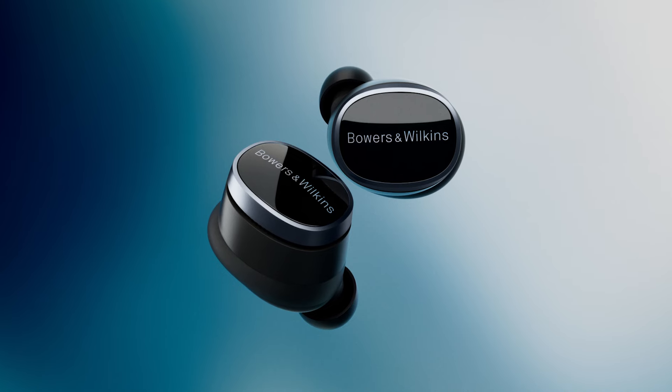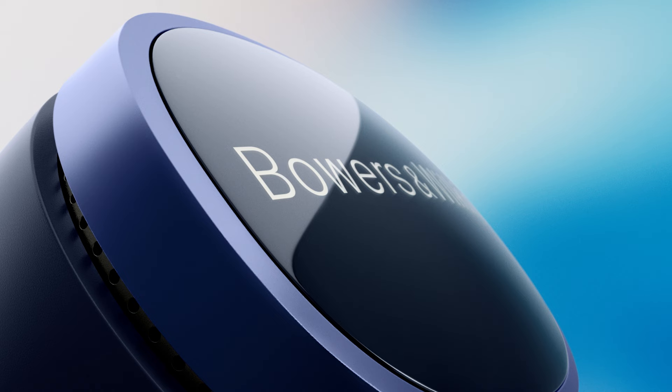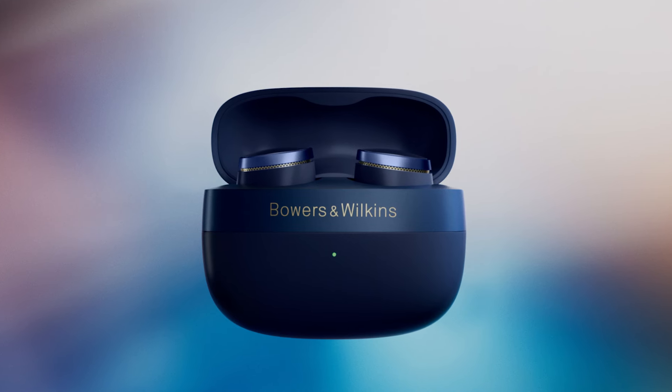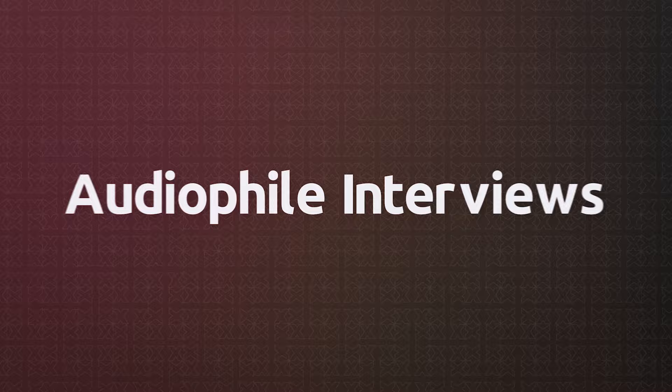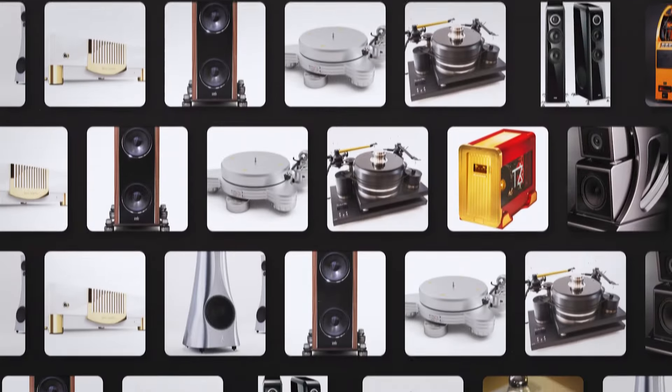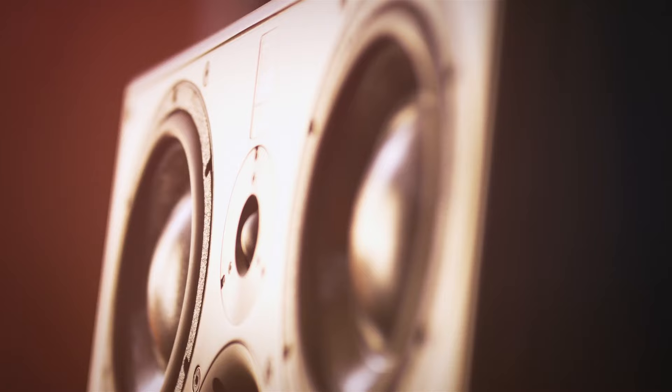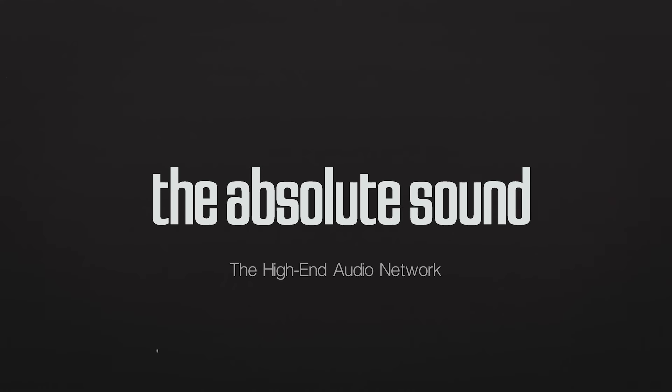If you relish all the things genuine high-end audio can do well, but you also want super portable audio fed by Bluetooth from your phone, the PI8 may be your best choice. Welcome, ladies and gentlemen, music lovers and audiophiles. Today we'll be reviewing the new Bowers & Wilkins PI8 earbuds. I hope you enjoy it.